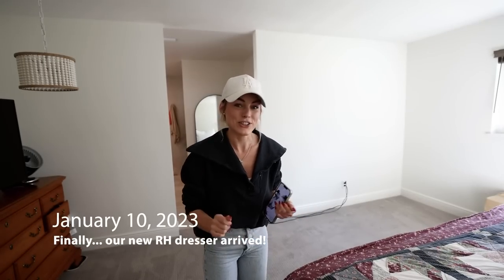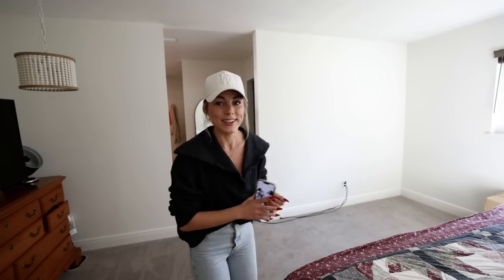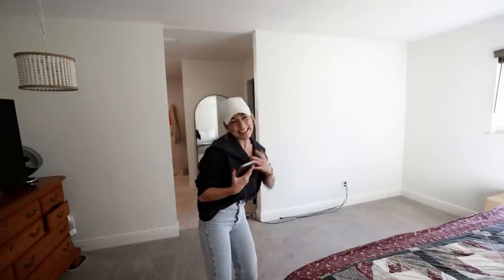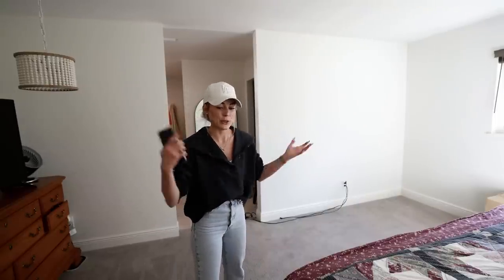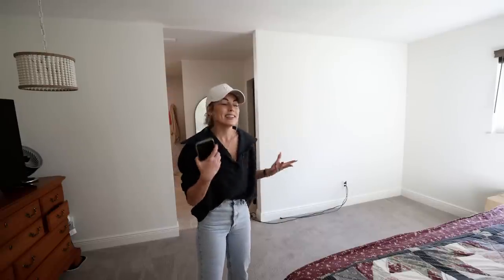This is very exciting. Restoration Hardware just got here with the delivery of the dresser. I cannot wait. This is like the first piece of furniture we bought for our master bedroom. I'm so excited. It's here.